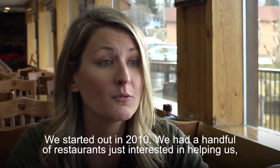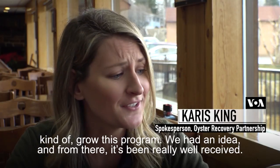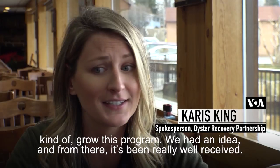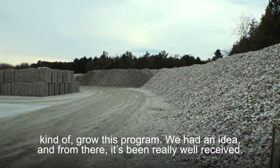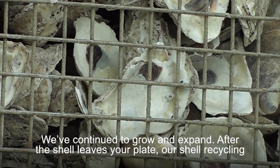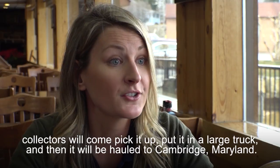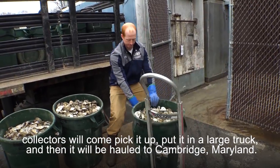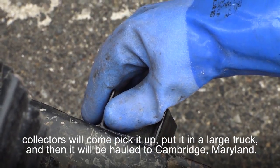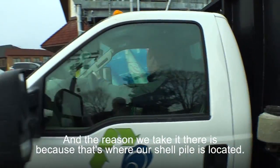We started out in 2010. We had a handful of restaurants just interested in helping us grow this program — we had an idea — and from there it's been really well received. We've continued to grow and expand. After the shell leaves your plate, our shell recycling collectors will come pick it up, put it in a large truck, and then it'll be hauled to Cambridge, Maryland, where our shell pile is located.